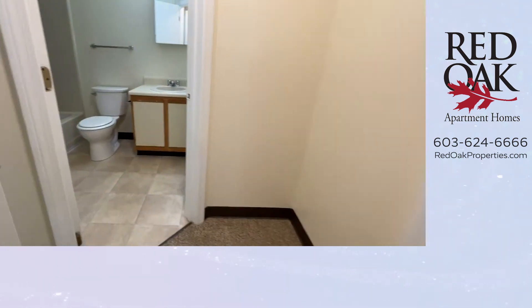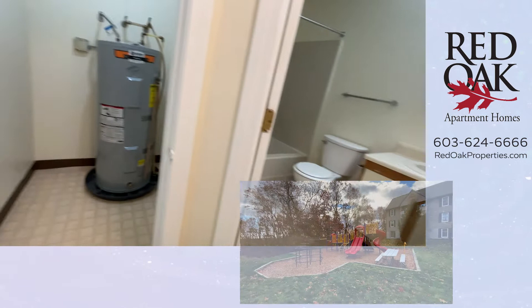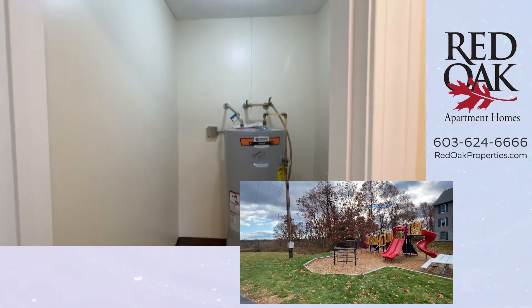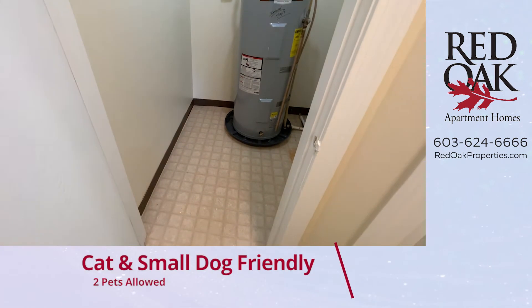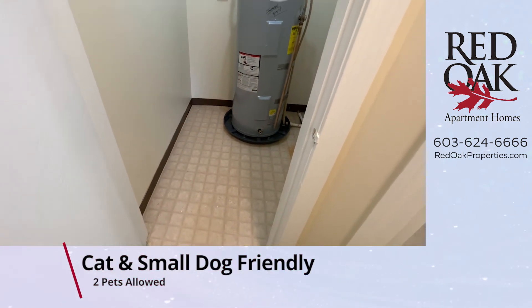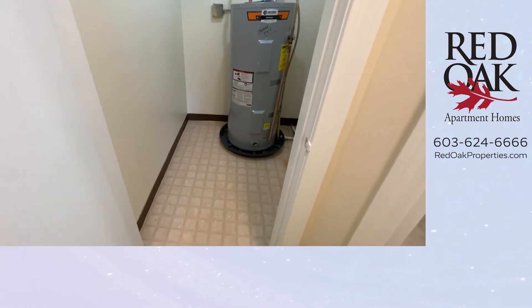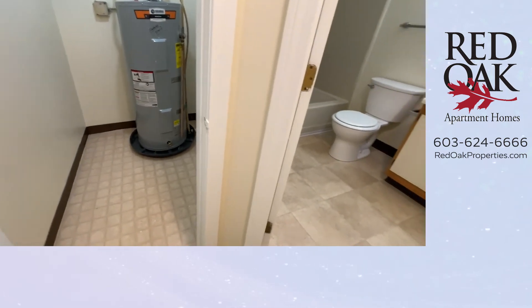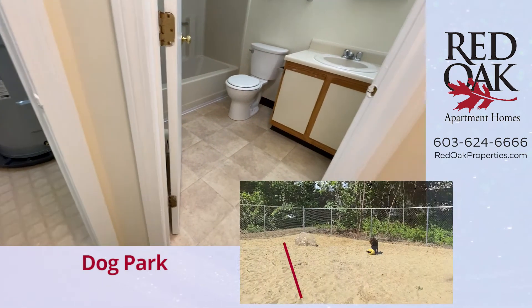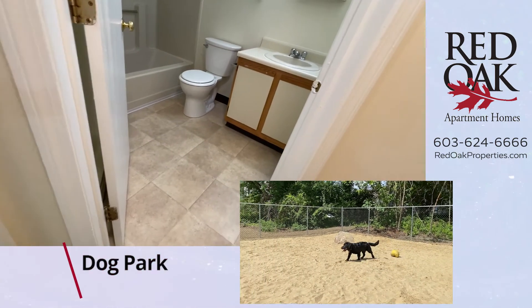Beside that, we have a closet that houses your hot water heater, but there is plenty of floor space here. If you have a kitty, we are cat and dog friendly — this is a great place for the litter box, food bowls, or food for your pup, too. We have a brand new dog park that your pup will love.